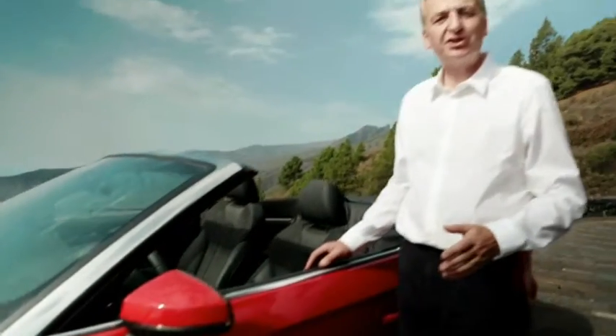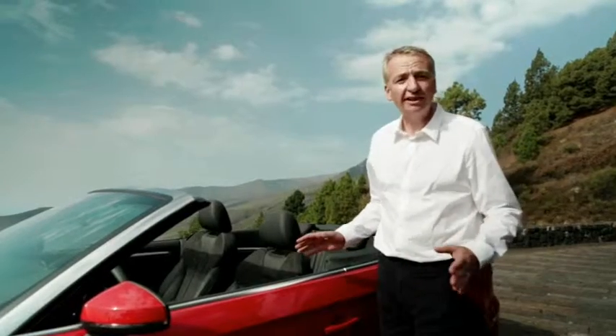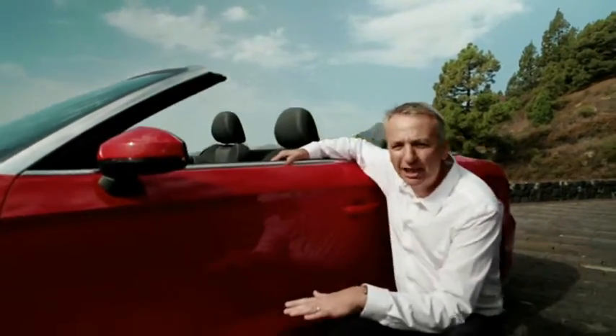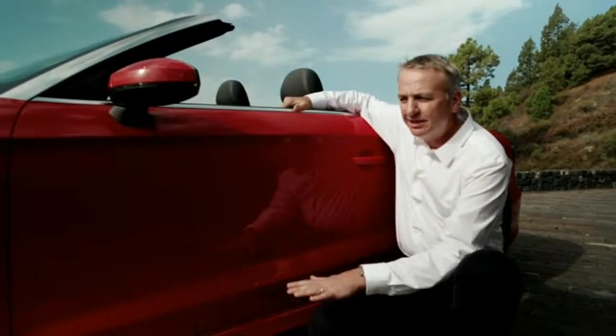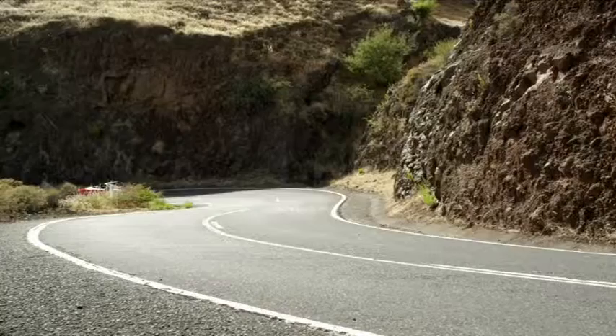So here it is — this is the stunning new Audi A3 convertible. But what's new about it? Well, in a word, everything. It's a little bit longer, it's a little bit wider, and it's a little bit lower. In fact, this Audi A3 cabriolet hunkers down to the road to give it an even more powerful stance, to give it even more a sense of dynamism.